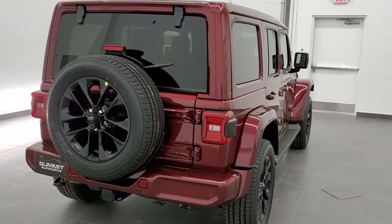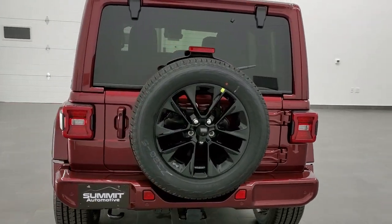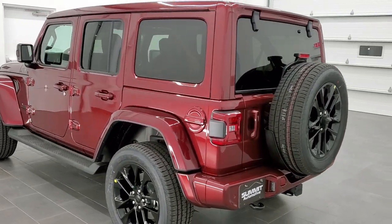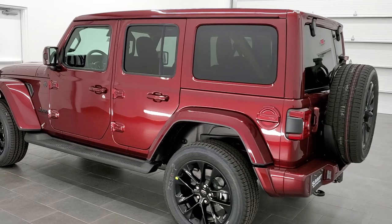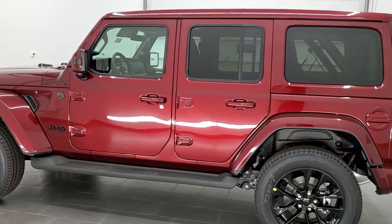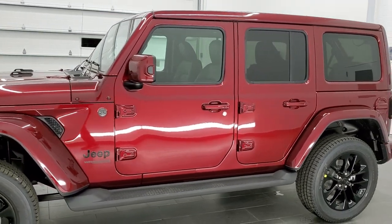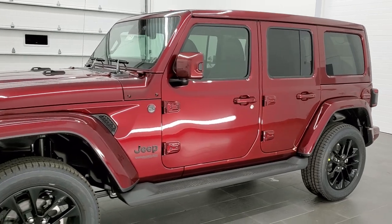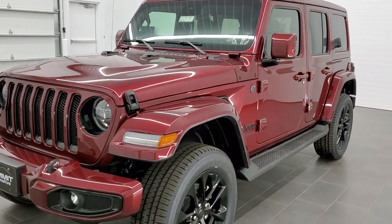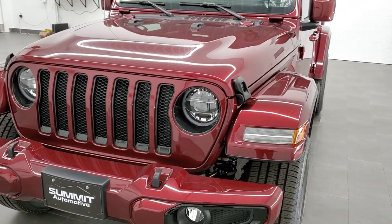This is a brand new color for 2021 on the Wrangler. You may remember it from other Jeep Chrysler Ram products such as the Rams with Delmonico Red, the Cherokee and Grand Cherokee in Red Velvet, and this color was even featured on the Dodge Grand Caravans as Octane Red. PRV is the paint code on it, and this is a High Altitude package.